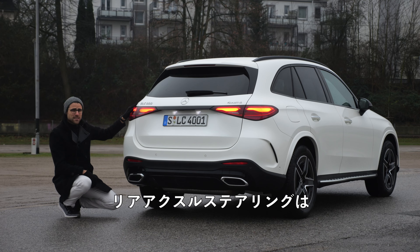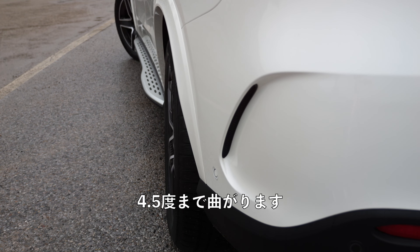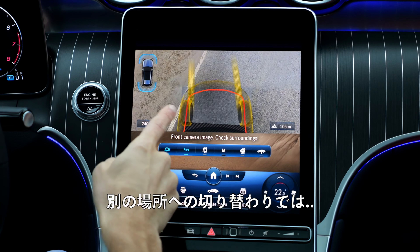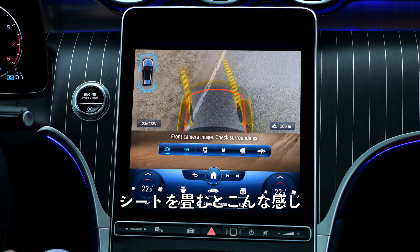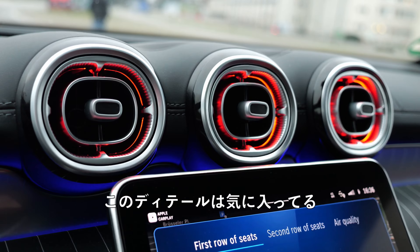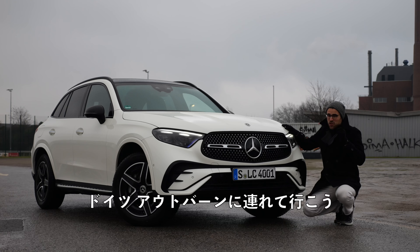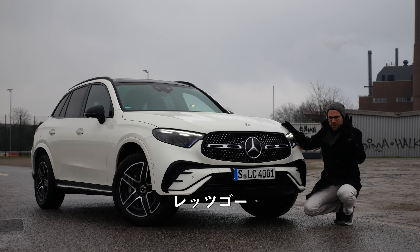This car is full of tech. Rear axle steering up to 4.5 degrees in the opposite direction than the front wheels. When we switch from one ground to another, and when I fold the seat, you can see the front seat is moving forward. Pretty cool stuff, isn't it? Love these details indeed. It's time to take the all-new Mercedes GLC to the German Autobahn in our full review. Let's go!